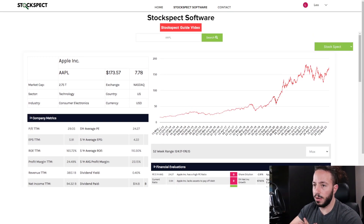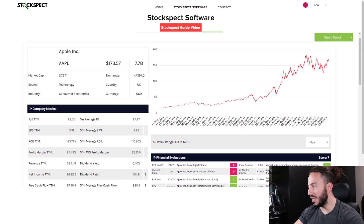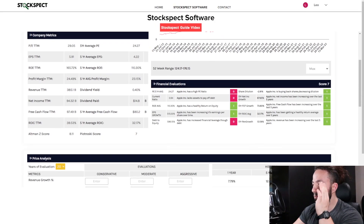I have it loaded up here in the StockSpec software — currently it's at $173.57. Full disclosure: I own shares of Apple at an average price of $130 a share, so I'm pretty happy right now. But for those of you looking to potentially get into Apple and figure out if it's the right time, we're going to do that in this video by figuring out what they're doing right, what they're doing wrong, and finding out the intrinsic value of this business.